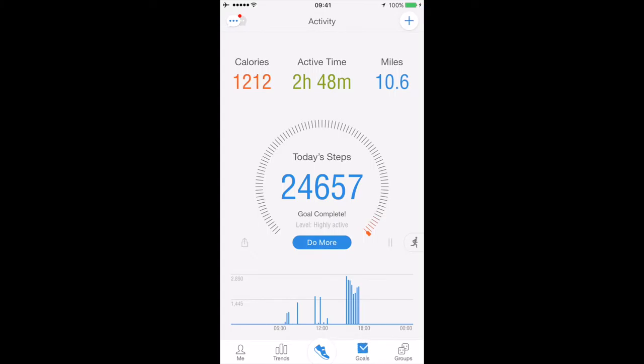When you open Pacer it displays everything. As you can see, I've walked a total of two hours and 48 minutes. All together that's 24,657 steps, converted to 10.6 miles, and I've burned that many calories. It's actually more, but this is in sync with a heart rate monitor — I'll talk more about that in a second.